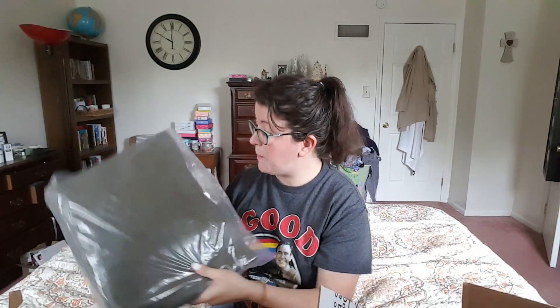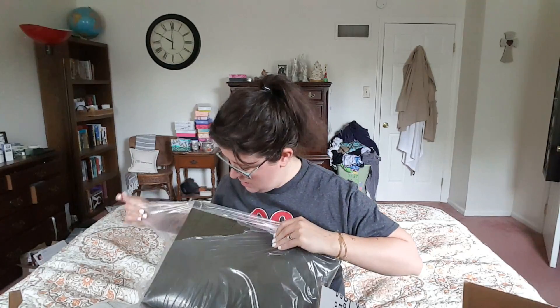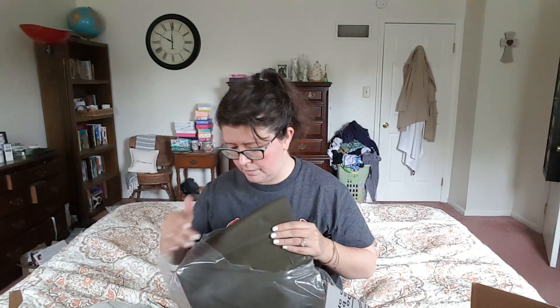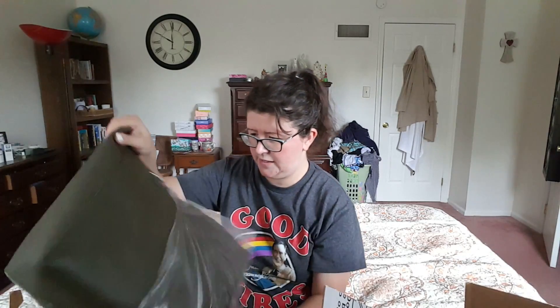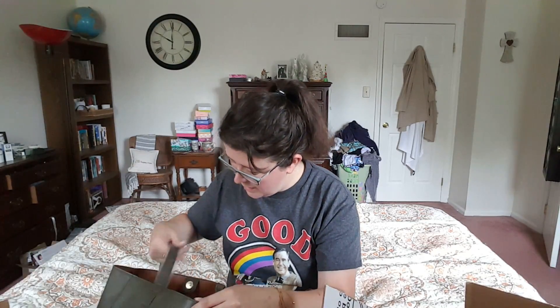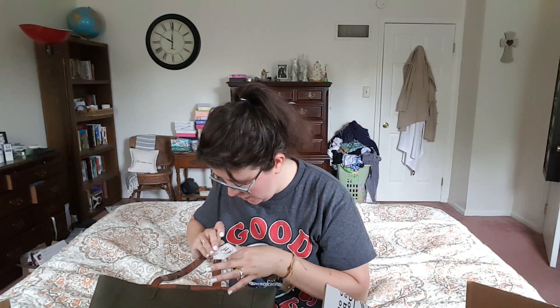So here's the final item. What is this? Oh, it's a bag — it's a tote bag! Oh, how cool. I like this color. I like this. This is from Occasionally Made.